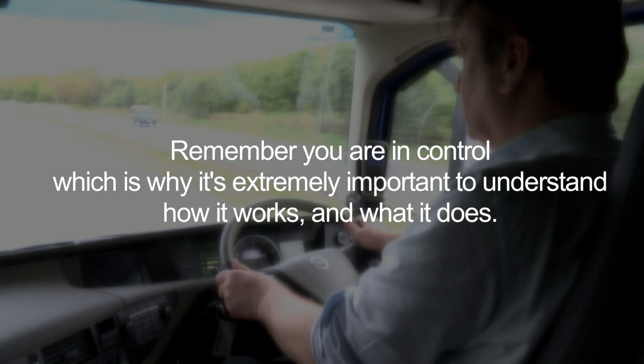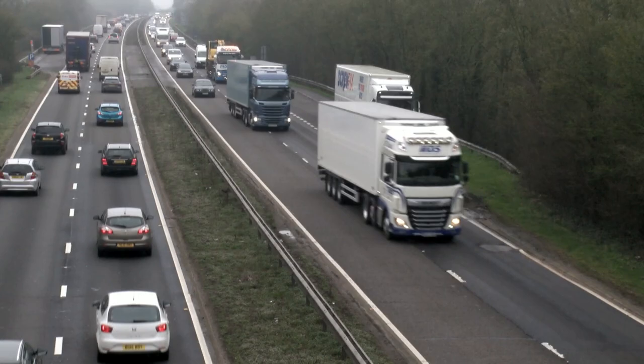However, remember you're in control, which is why it's extremely important to understand how it works and what it does. It's also important to note that this is a safety system and not a comfort feature.